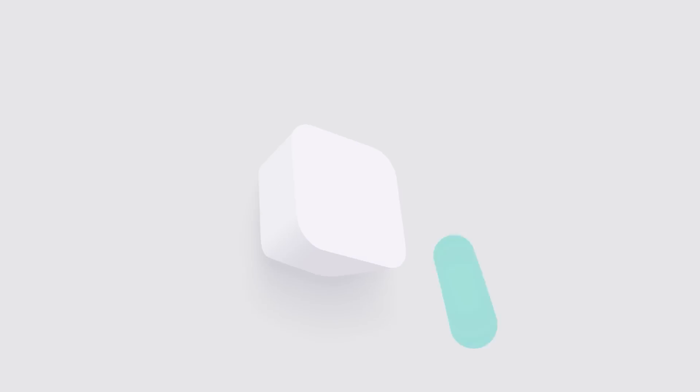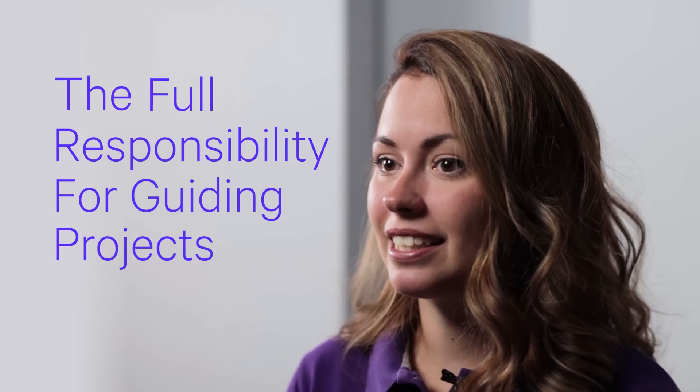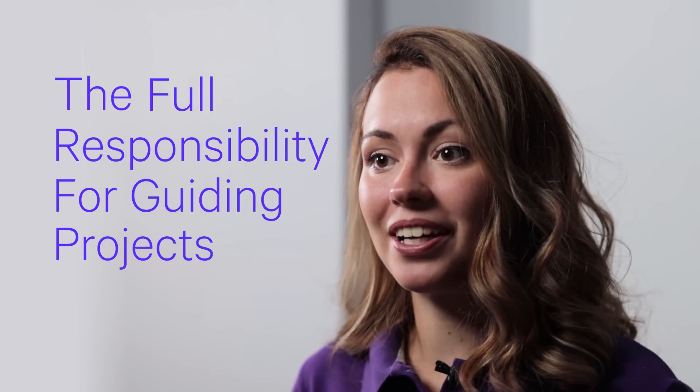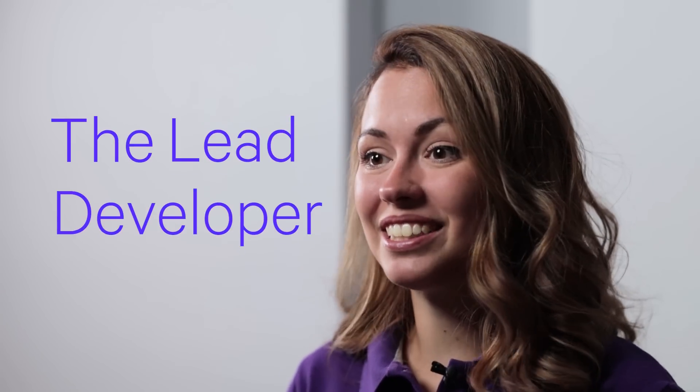Hey guys! Today we'll take a closer look at one of the most responsible positions in a dev team. Are you ready? Guess who takes on the full responsibility for guiding projects, team mentorship, technical guidance, and managing projects? That's right — the lead developer!